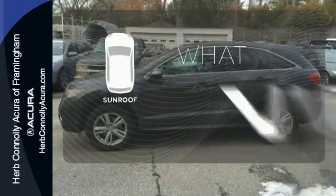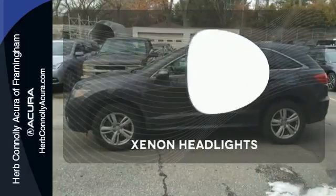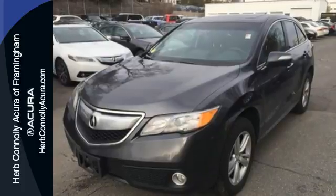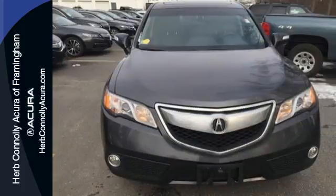The sunroof gives you fresh air for your drive. Illuminate your path with the Xenon headlights. Experience this ultra-modern RDX today — it's ready for a test drive.